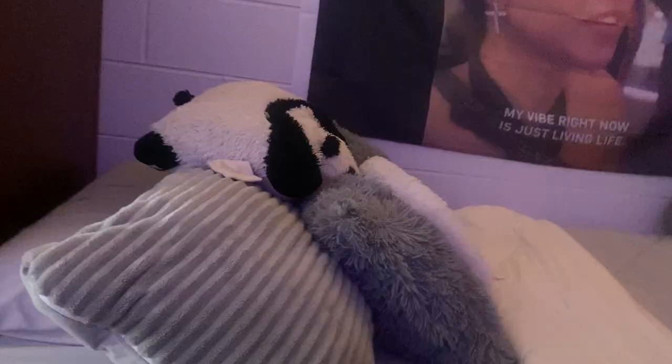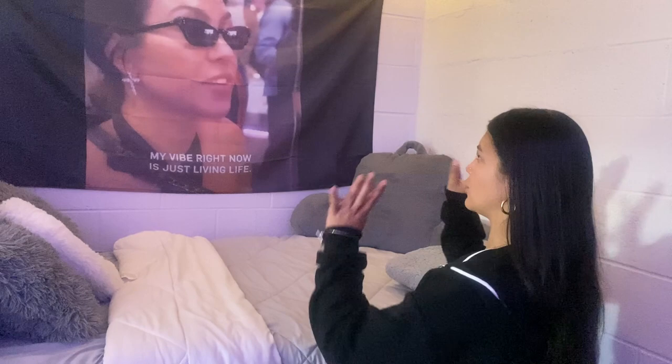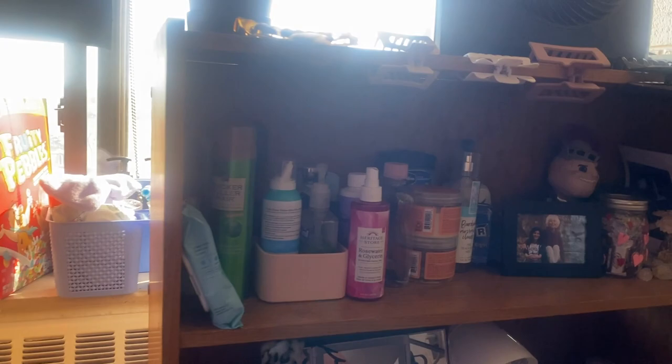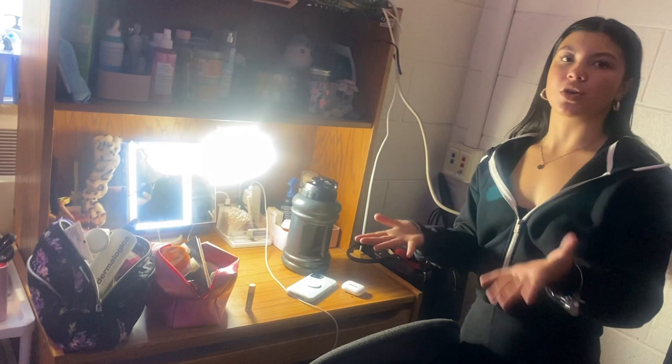My personal favorite part of the room is my flag, and that is being held up with command strips. As Morgan said, you want to make sure you get a command strip that won't rip the paint off the wall. I also have command hooks up on top holding my fairy lights, and command strips over here holding up my mirror. I definitely recommend getting a full body mirror and also a makeup mirror so you can do your makeup right here.